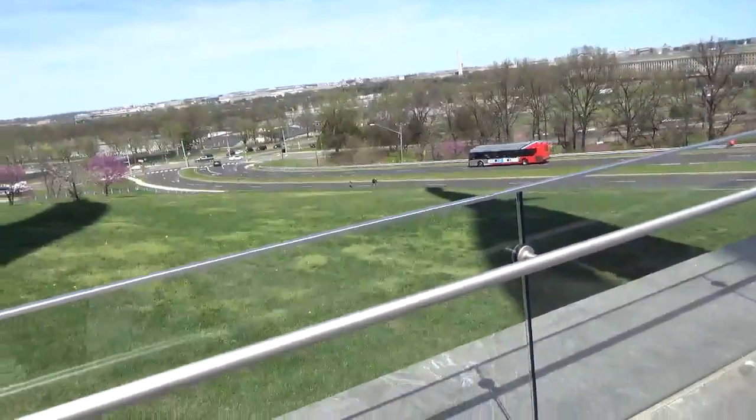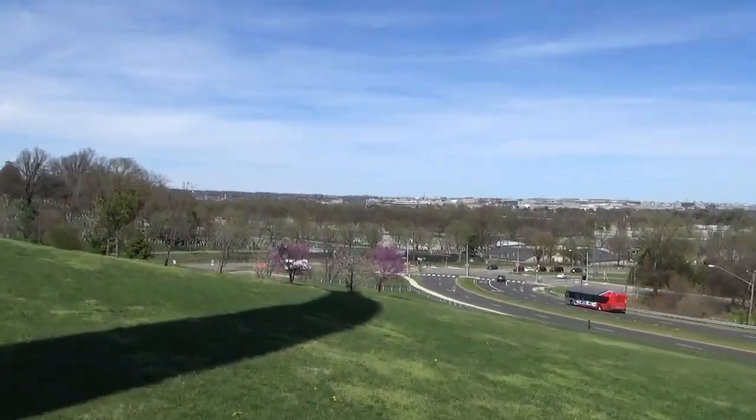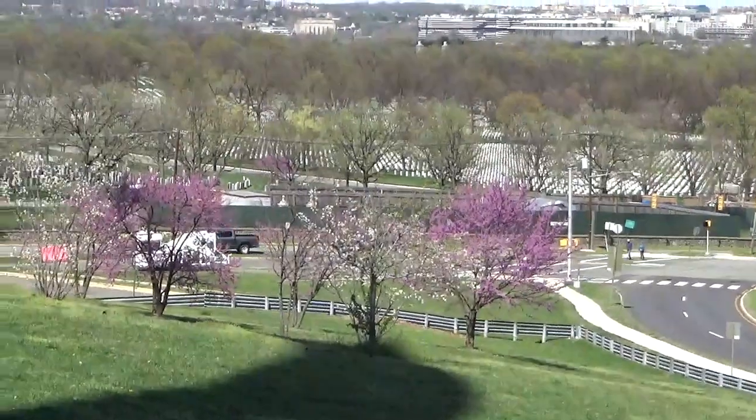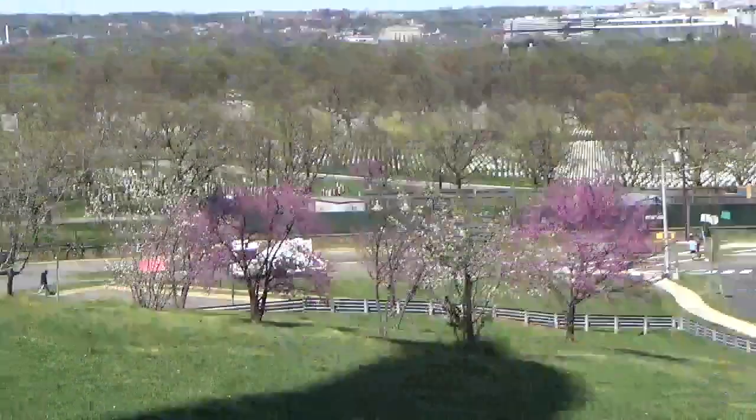Here we go! Cherry trees. Here we go! Okay, next station. Here we go. We'll be right back.